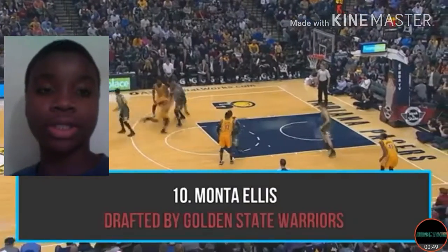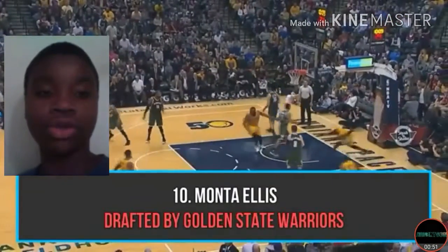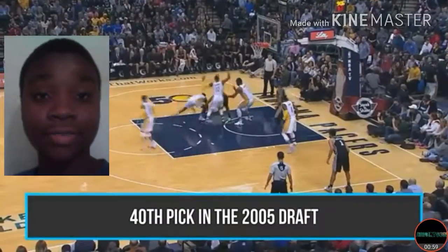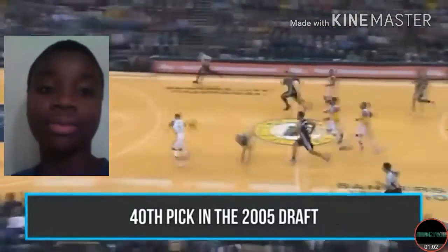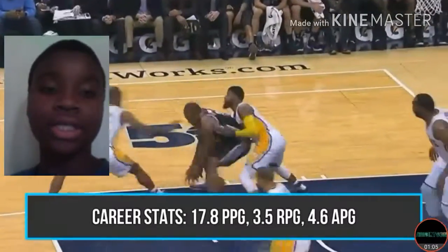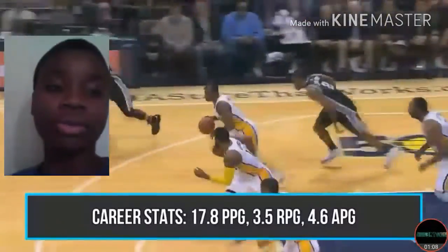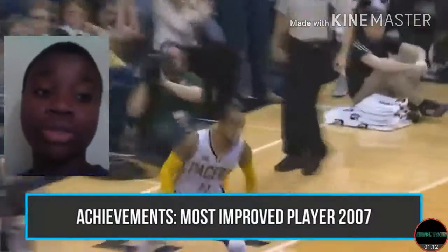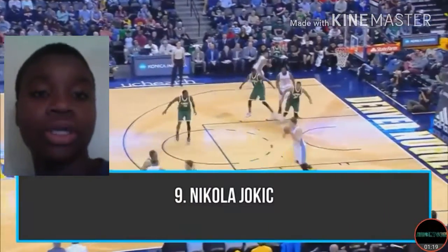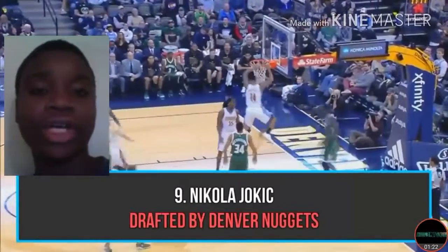Number 10: Monta Ellis, drafted by the Golden State Warriors — 40th pick in the 2005 draft. Career stats: 17 points per game, 3 rebounds per game, 4 assists per game. Most Improved Player in 2007. Okay, that's his achievement.